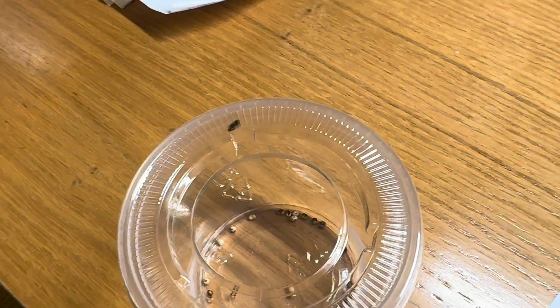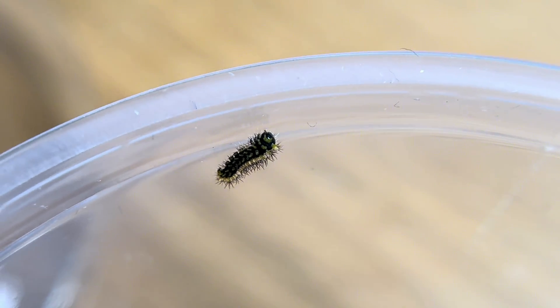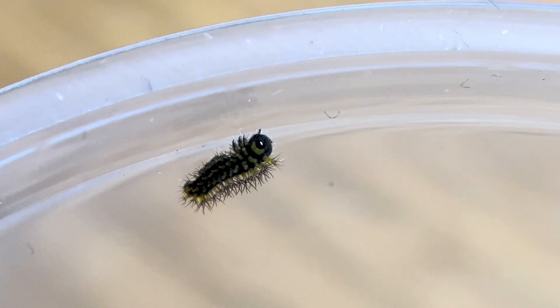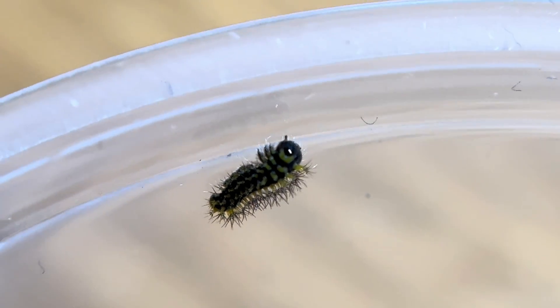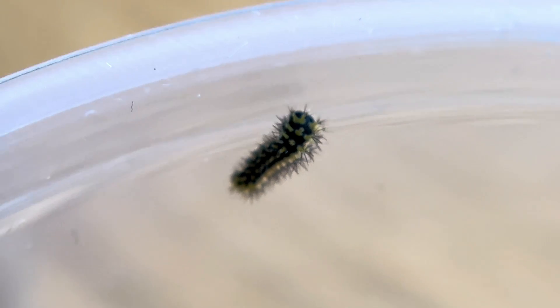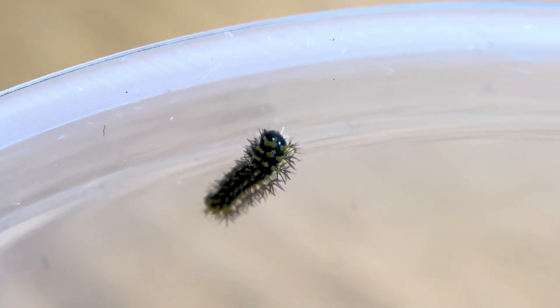Today, here you can see our very first hatchling. The first instar of a cecropia caterpillar is completely black, yet already adorned with little spikes to help protect itself. Its very first meal is part of the egg it just emerged from — in order to hatch out, they must eat a hole in the egg to escape.